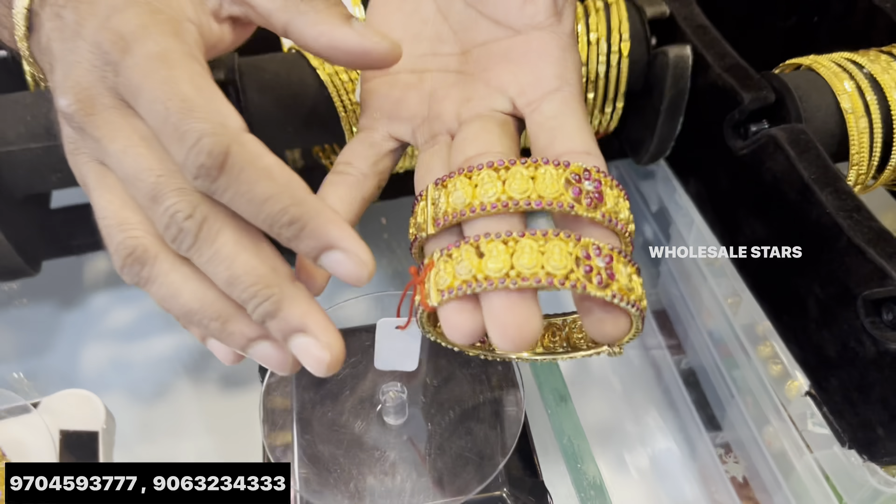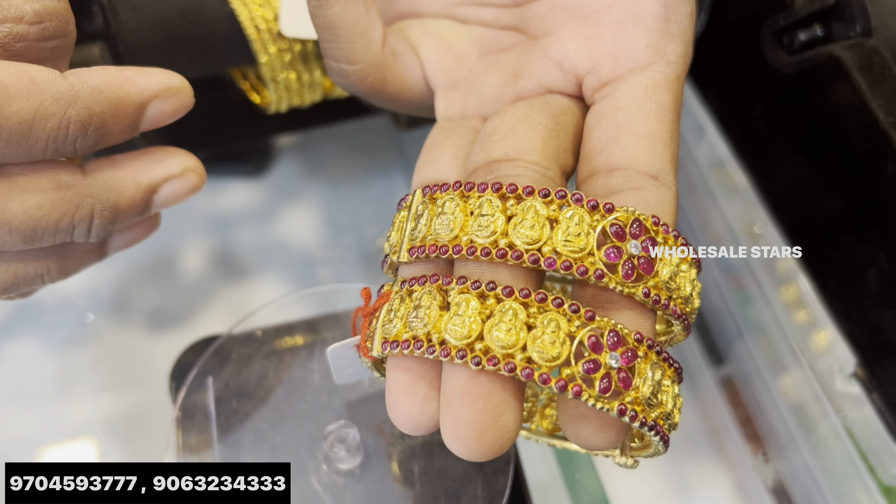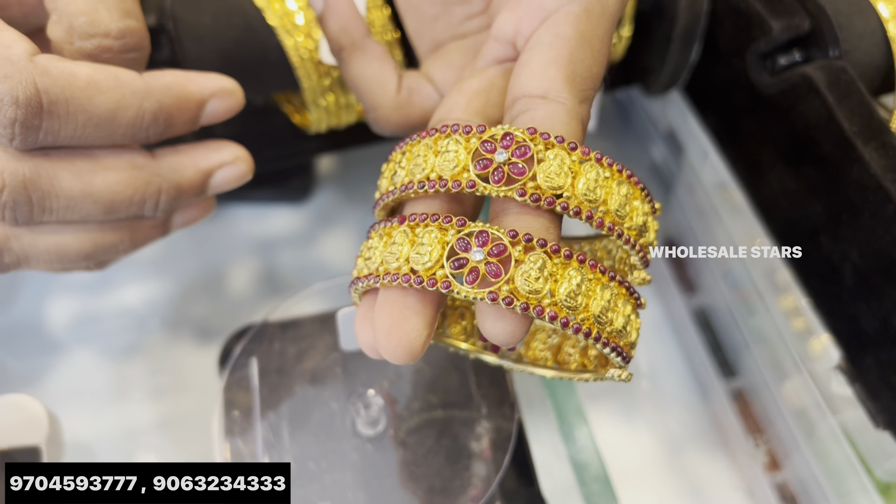This is used for Lakshmideva. This is 14 grams. This is a crew style.